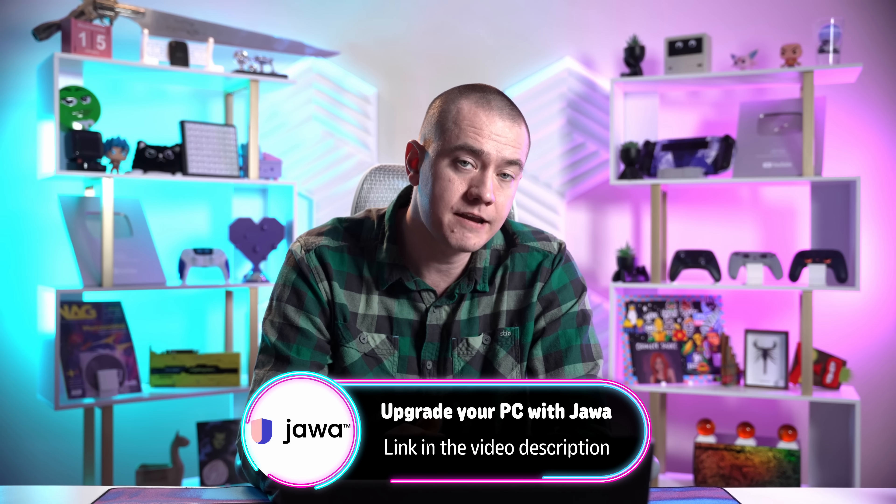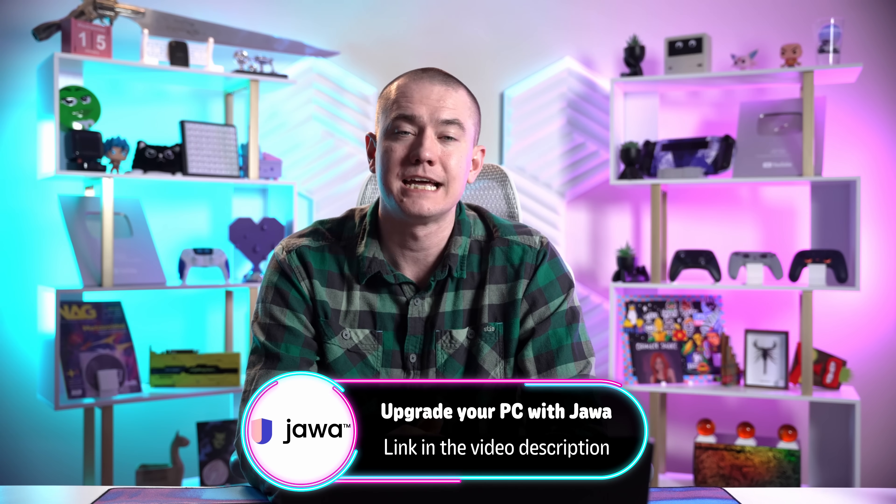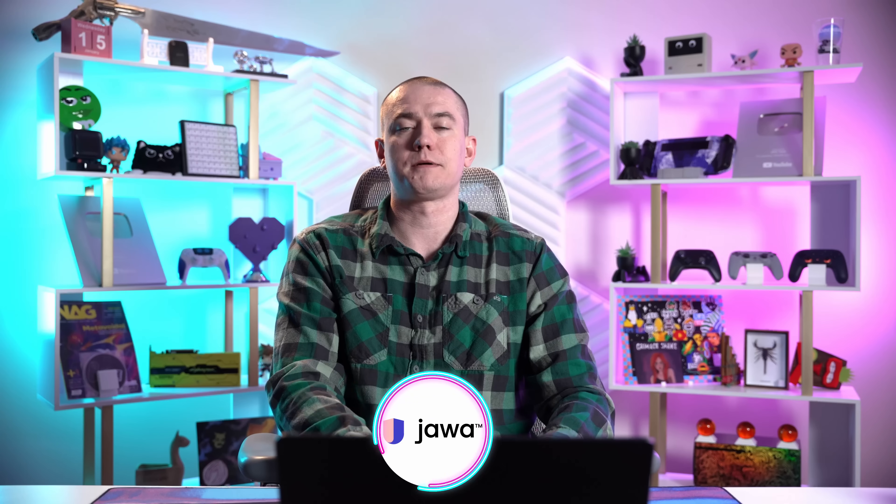Remember to use code UFD10 for 10% off up to $10. Huge thanks to Jawa for sponsoring today's video.